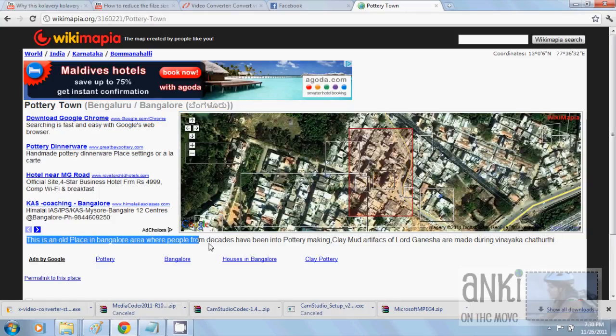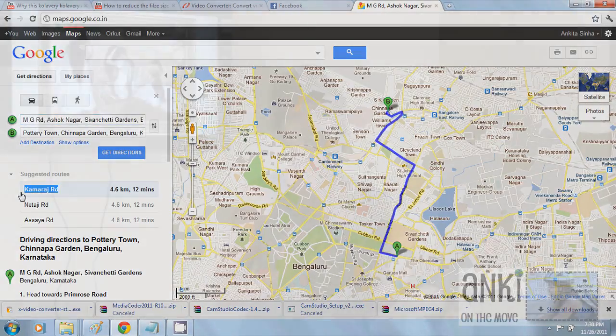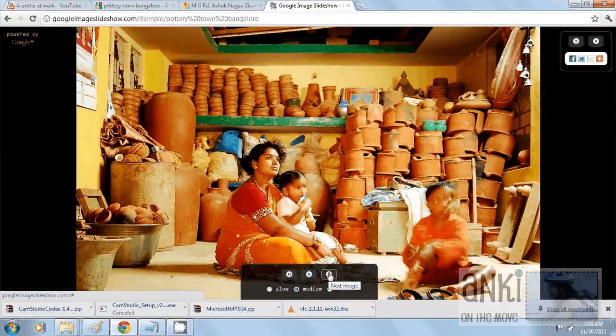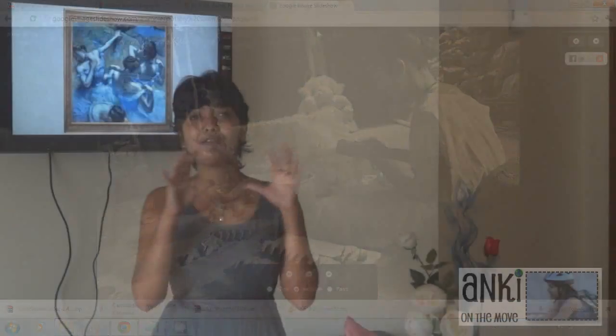Today we are going to a very unusual place known as Pottery Town. I did some research on the internet and found that it's a very old place in Bangalore where people have been into pottery making for decades. I searched on Google Maps to find where this place exactly is — from the main road it just takes 12 minutes. I also searched on Google Images and found beautiful pictures of people making pots and clay lamps, which was really impressive.